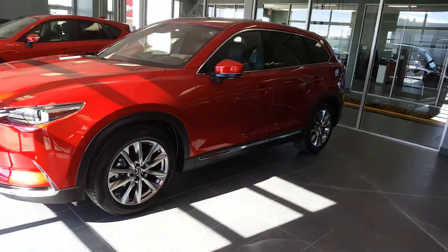Good morning Raul, this is Luca here from Malay Mazda and Leduc. Just want to show you the 2018 CX-9 in red, right here.